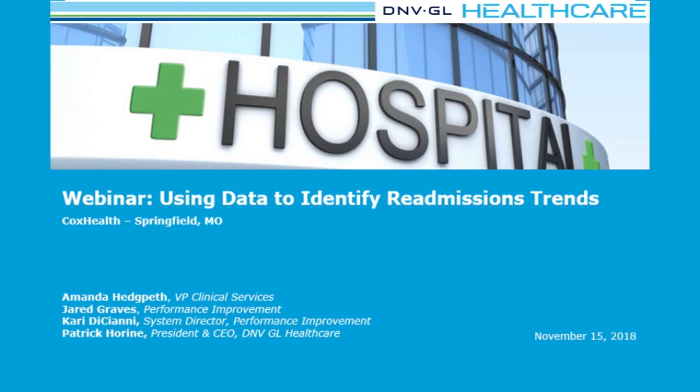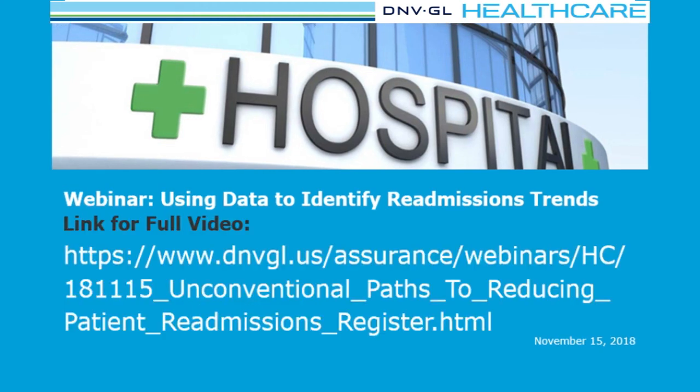You've been listening to a brief excerpt from the Unconventional Paths to Reducing Patient Readmissions webinar presentation. This webinar was co-sponsored by DNV GL Healthcare and recorded on November 15, 2018. The full webinar included discussion from Patrick Horan, President and CEO of DNV GL Healthcare, and from Cox Health with Amanda Hedgepeth, Vice President Clinical Services; Jared Graves, Performance Improvement; and Kerry Deciani, Systems Director Performance Improvement. The full webinar also includes an extensive Q&A session. Be sure to watch the full one-hour webinar video using the link that appears on your screen.